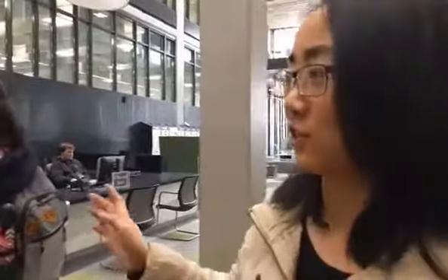And here we are inside the library. On my right, you can see the service desk. If you have any questions, you can just come here and ask the staff anything.